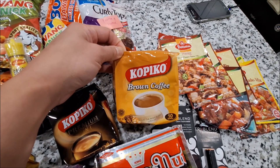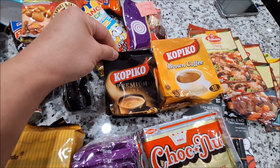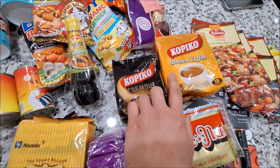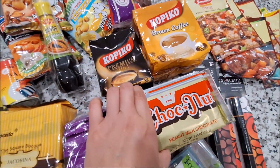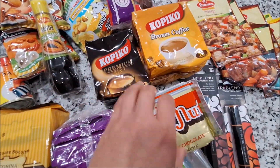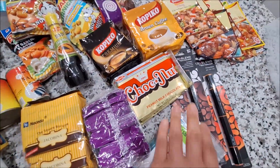She also sent this Kopiko brown coffee — she sent me a pack. And she also sent me a pack of this Kopiko premium three-in-one coffee. I'm gonna have one of this tomorrow for breakfast. And then this one here is the Chocnut — my younger son loves Chocnut. Cheryl sent like three packages of this Chocnut, so he's gonna love that.